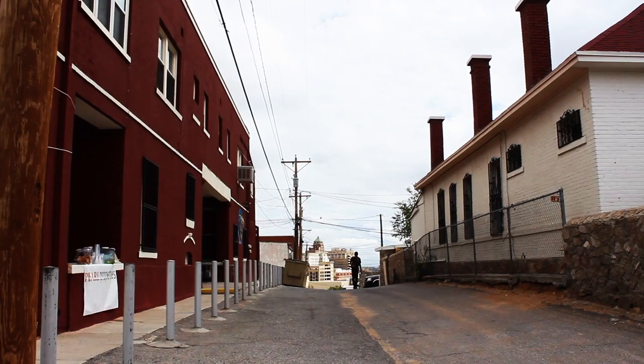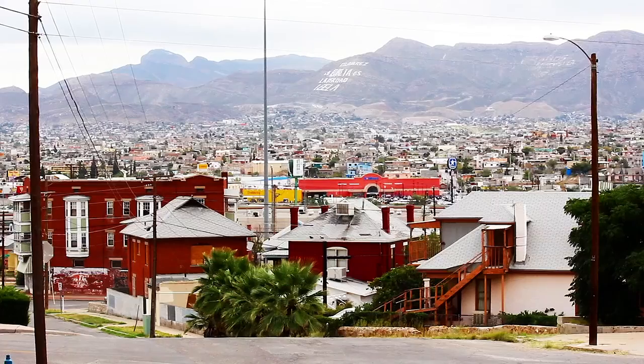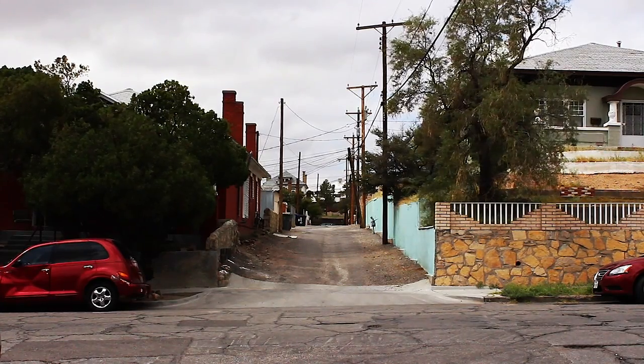This story begins in a historic neighborhood that sits above downtown El Paso, a place with a clear view of Ciudad Juarez. This is Sunset Heights, and the streets here have secrets.